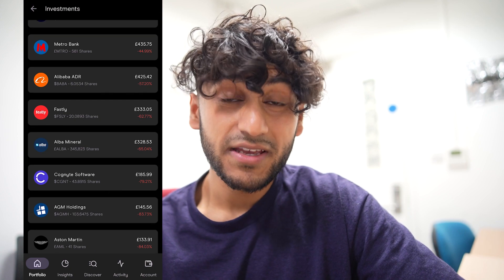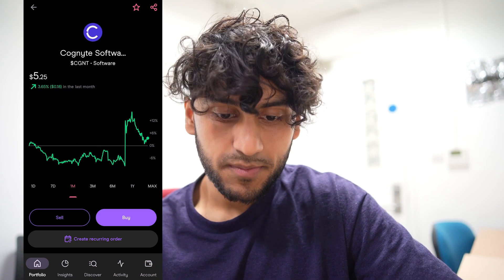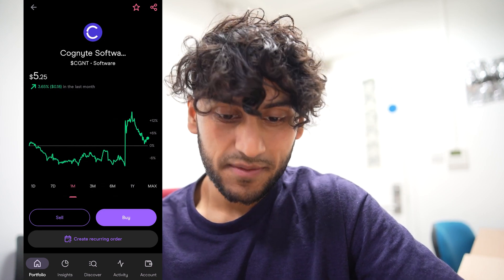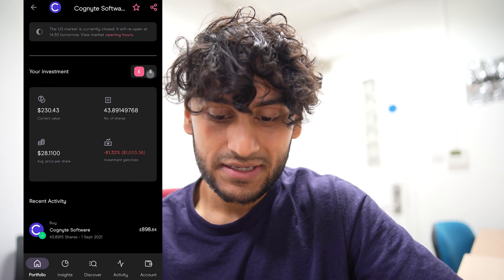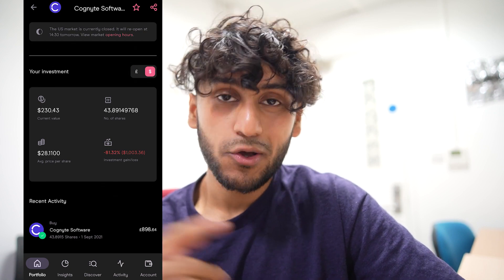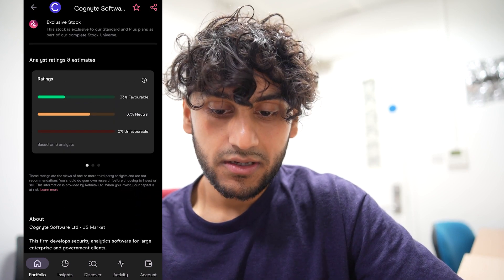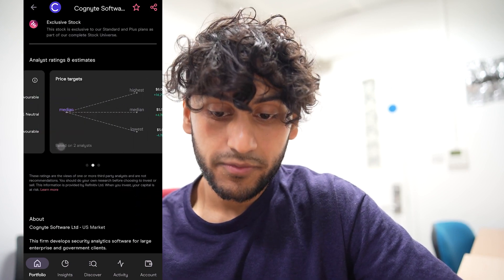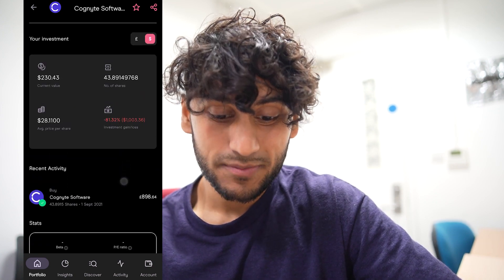Next I have Cognite Software — another big loss. I have 43 shares and over the past month they are up by 3.65%, however overall in my portfolio they are down by around 80%, or 81% in dollars — that's over $1,000 in loss. In terms of analyst ratings, 67% are neutral and 33% are favourable. The upper bound price target is $6, which is again a big loss since I bought it at $28 a share.